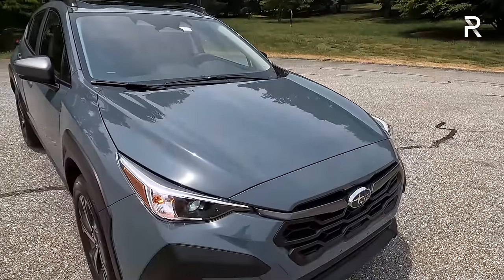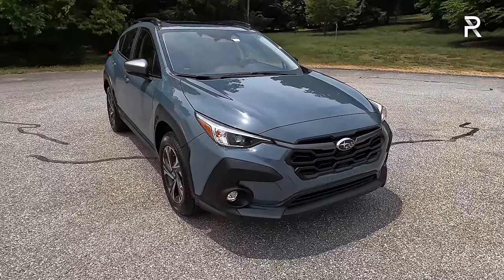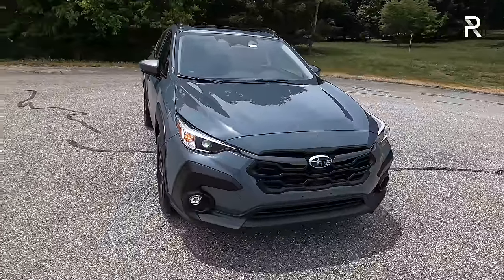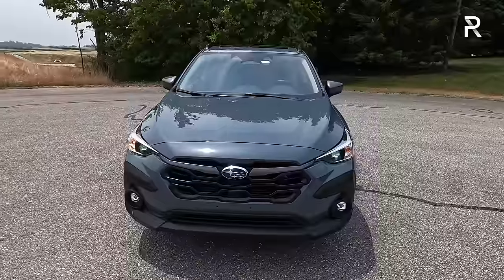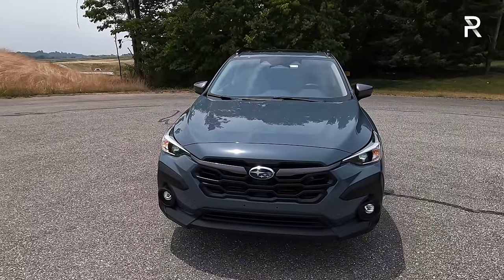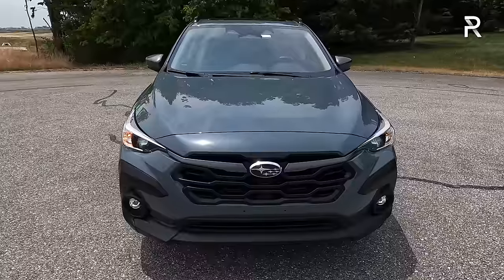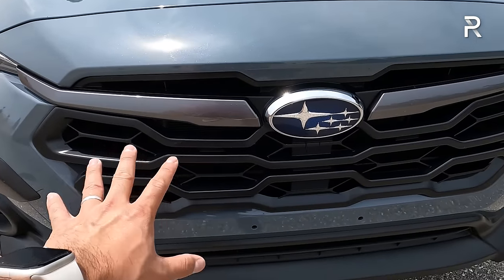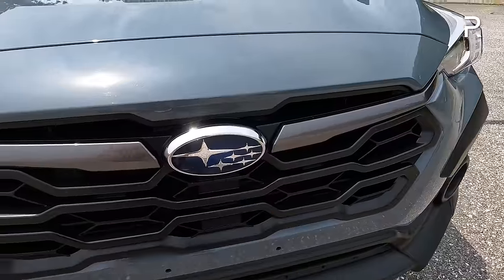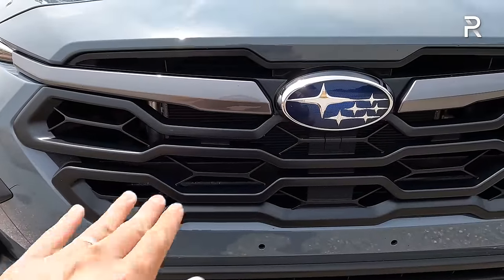Closing the hood, let's talk about the exterior styling of the all-new Crosstrek. Subaru tends to be pretty conservative with their redesigns, and that's reflected here. You can instantly recognize this vehicle as a Crosstrek. It has the company's latest styling language with their hexagonal grille, which has become frameless and is also larger. The premium has gray trim in the grille, and these openings are a little bit larger to allow more air to pass through.